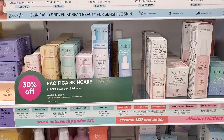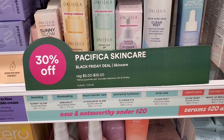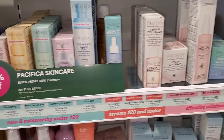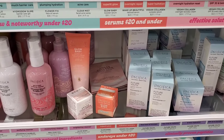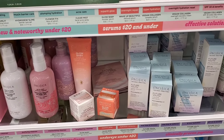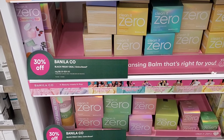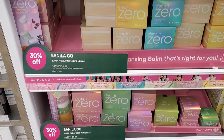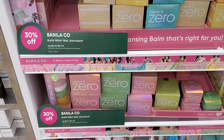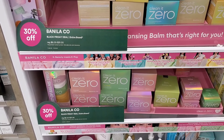If you like the brand Pacifica, their skincare is 30% off. I've tried one of their serums and an SPF, which was decent — though I see this brand all the time at TJ Maxx for super affordable. Banila Co. is also 30% off the entire brand. They're well known for their original makeup removing balm, which I really enjoy.